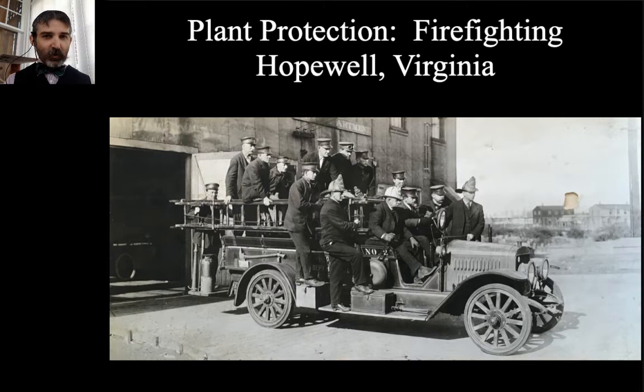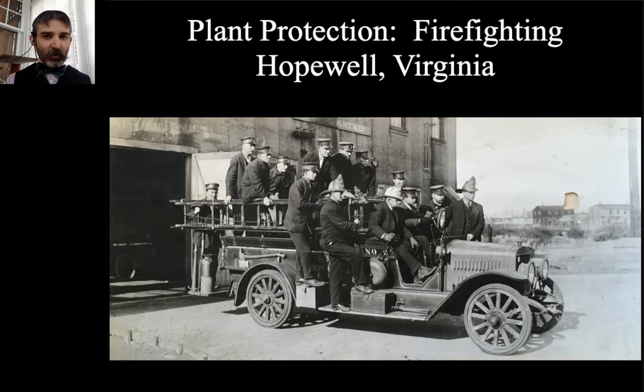Another thing DuPont brought in a big way during World War I was plant protection. They needed health care professionals, firefighters, all the sorts of people you need in a community. DuPont had to expand their firefighting force quite a bit. This is one of the fire trucks at the Hopewell, Virginia plant. DuPont did this for every single one of their plants — similar firefighting forces for Old Hickory, the Kearney's Point plant, all plants across the United States. They either hired a trained firefighting force or brought people in and trained them on their own.